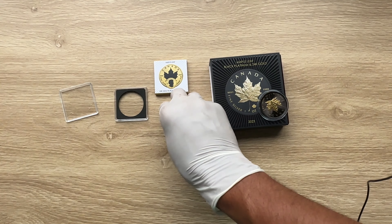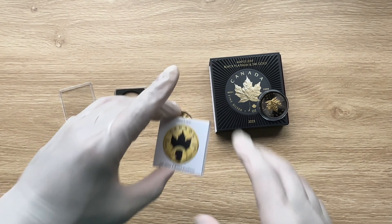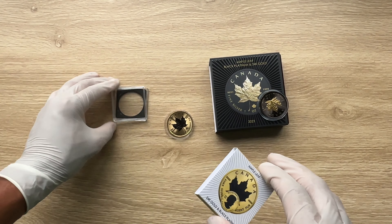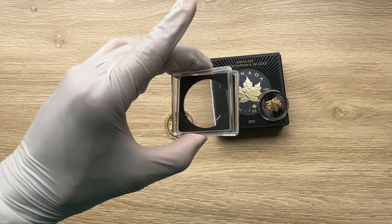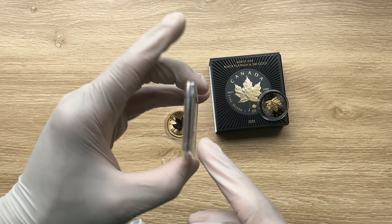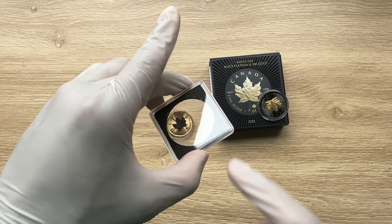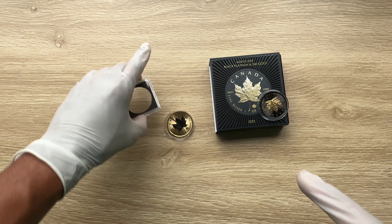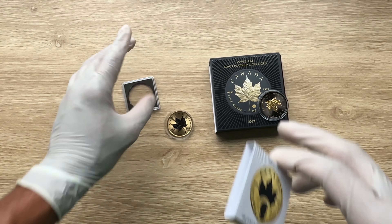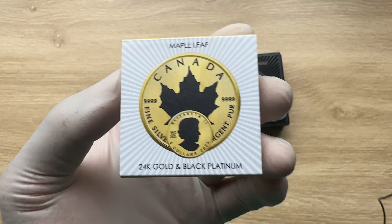Let me give you guys a brief breakdown on how it comes packaged. This is your paper sleeve. This is the square capsule — for those of you who have watched many coins revealed from my channel by companies like Pick Coins who modify them, you'll know they always use square capsules, which slide into this particular paper sleeve.